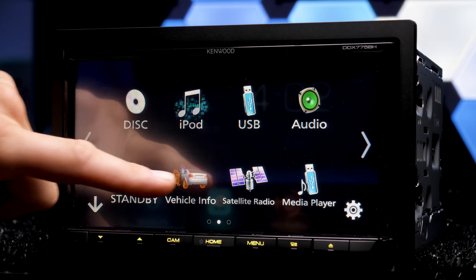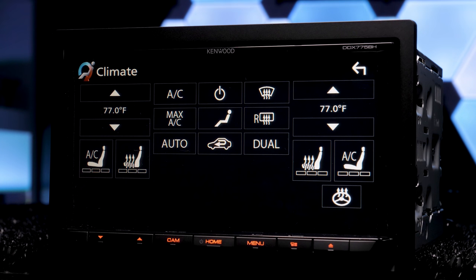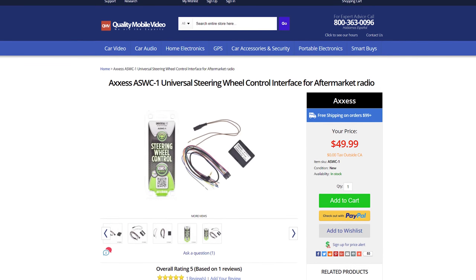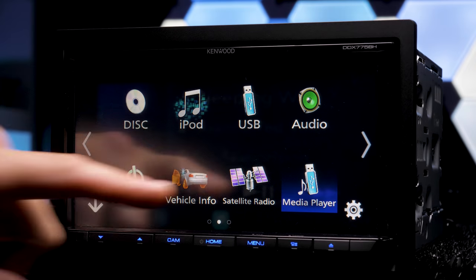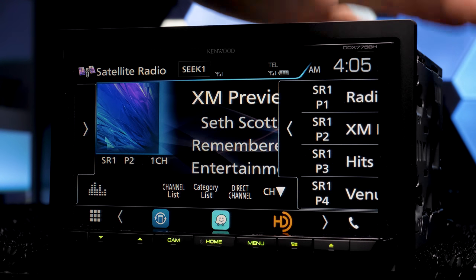Installing the iDatalink Maestro RR integrates your vehicle with factory amplified audio systems like Bose and Infiniti, integrates factory steering wheel controls, satellite radio, and USB. It also adds OBD2 support with vehicle information, allowing you to check out gauges, tire pressure, adjust climate control, and parking assist. For vehicles that don't need the Maestro RR, the DDX-775BH is steering wheel control ready with the ASWC-1 universal interface. The stereo is also SiriusXM ready with the SXV 300V1 tuner.